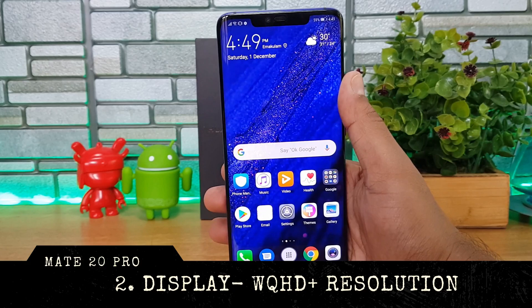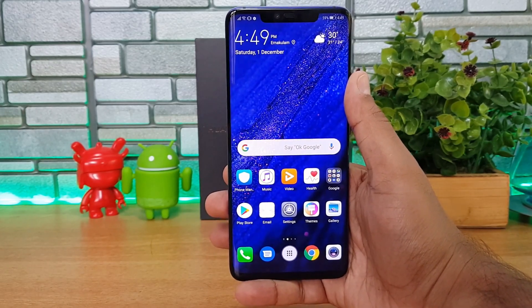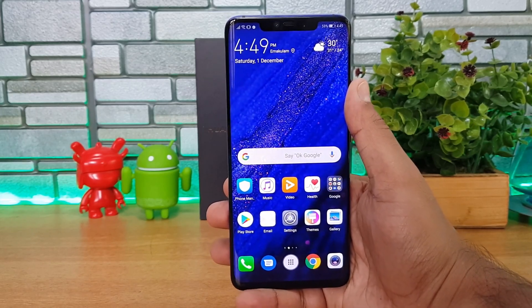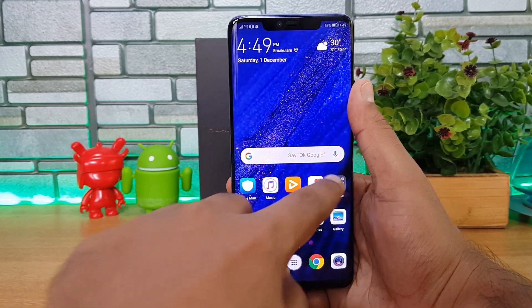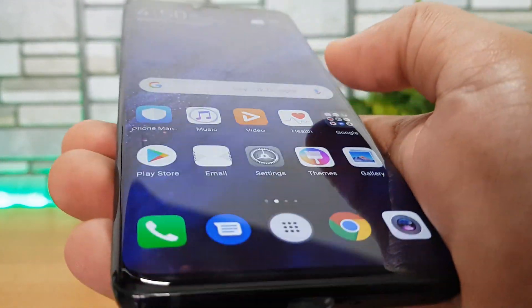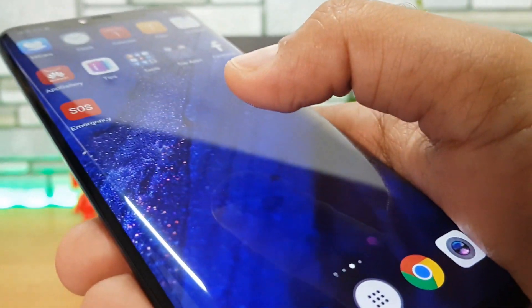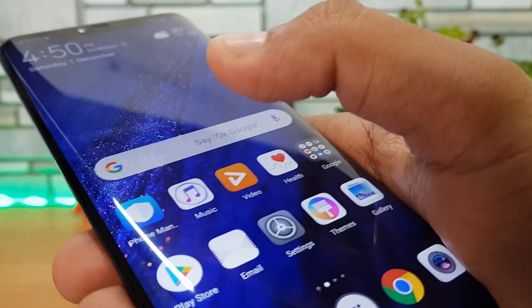Next is the display. Unlike the P20 Pro which came with just a Full HD+ resolution display, the Mate 20 Pro comes with a WQHD+ resolution display — a Quad HD display. The colors are vivid, the viewing angles are excellent, and the touch response feels very smooth. Display quality is easily one of the best we've seen in this flagship category.